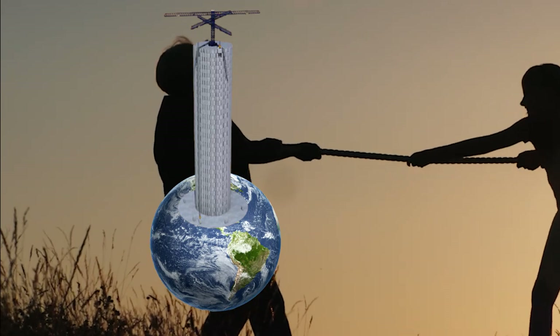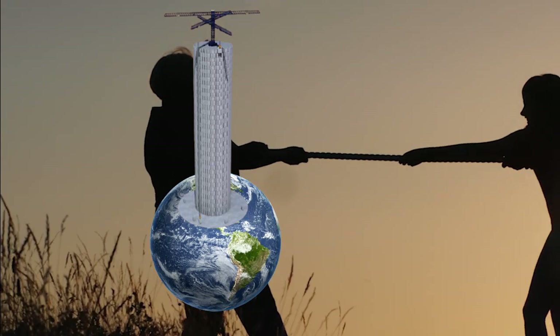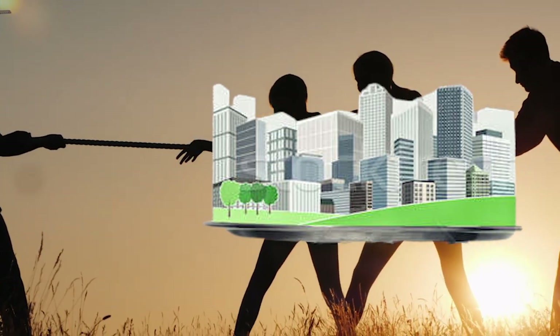When excess energy is built up, the gravity battery is pulling, but when the energy is needed by cities, the battery starts to let go.